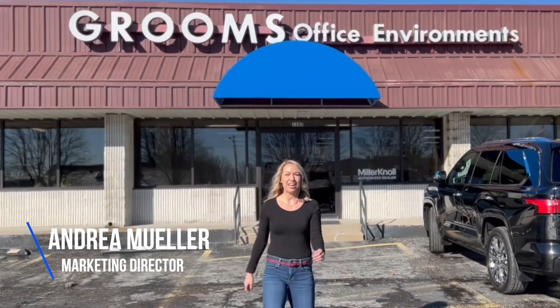Hey guys, Andrea here. I have been at Grooms for over a year now, so I thought it was time that I give you a tour of our company and tell you more about what we do. Let's go.